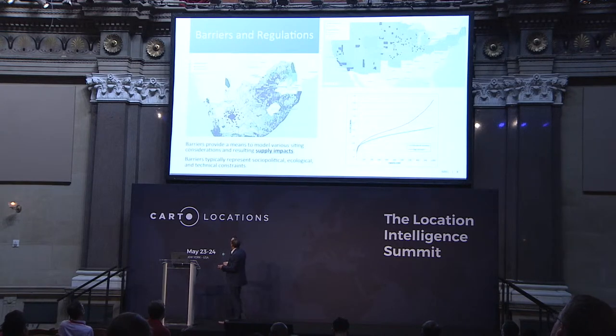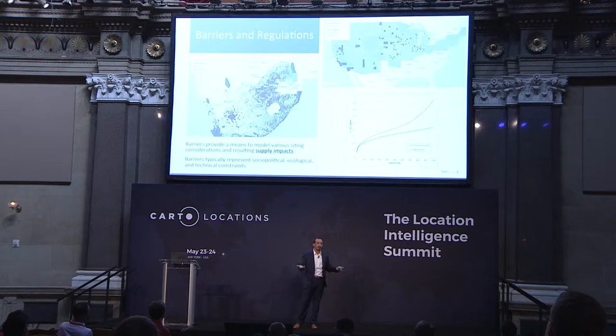One big research focus area is trying to understand barriers and regulations — the sociological, ecological, and technological barriers preventing renewable energy from being deployed. Simply put, we can't develop every windy ridge. There might be wildlife interactions, endangered species, or historical preservation to keep in mind. And this fundamentally changes the available supply of renewable energy in a given region, which is pretty impactful.